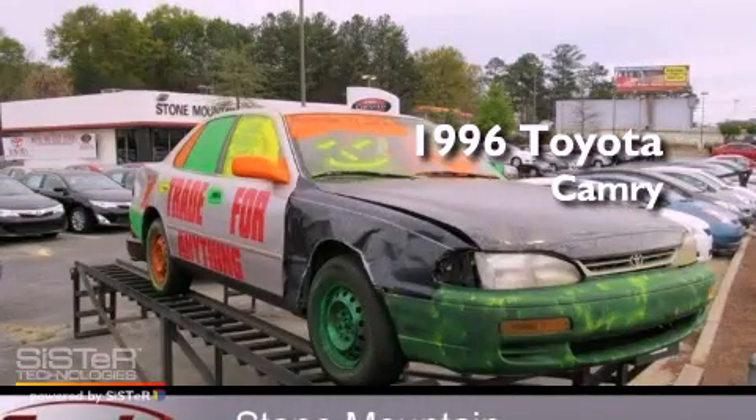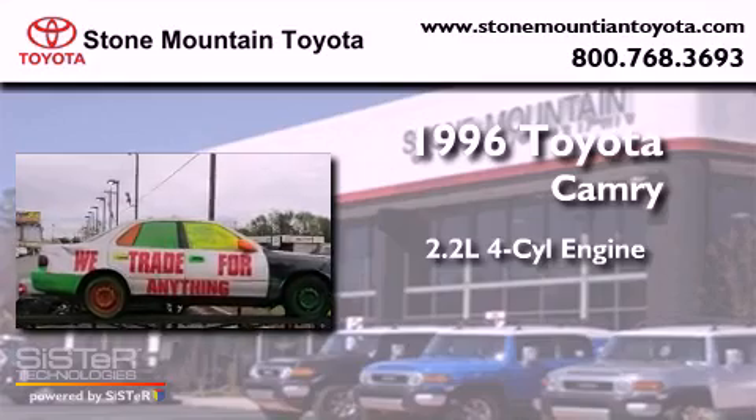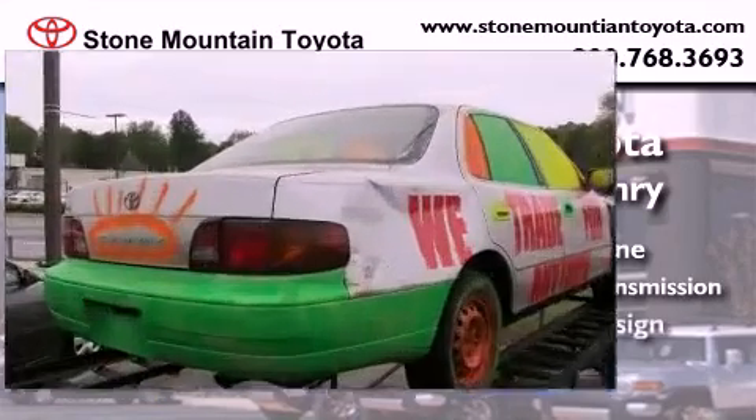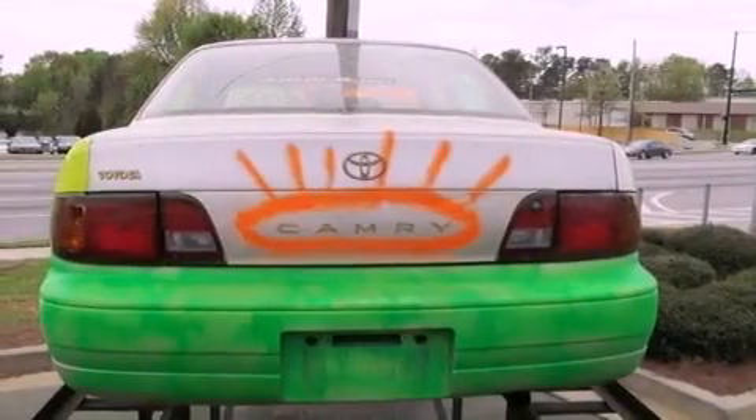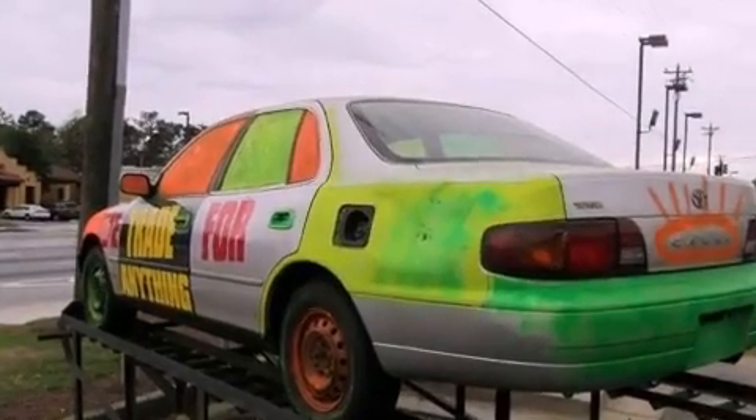This is a 1996 Toyota Camry. It features a 2.2-liter, 4-cylinder engine and a 4-speed automatic transmission. With an EPA estimated rating of 27 miles per gallon on the highway, fuel efficiency does not take a back seat.